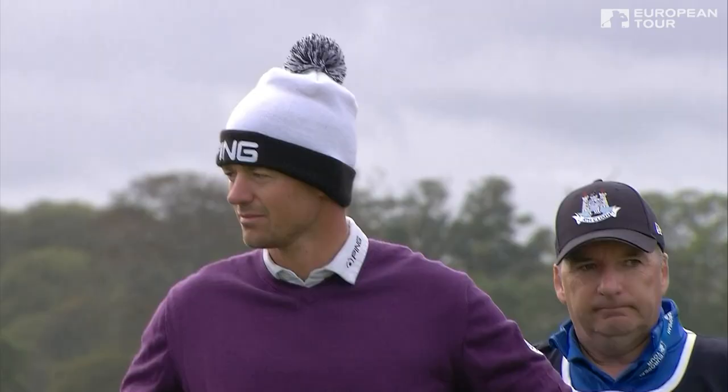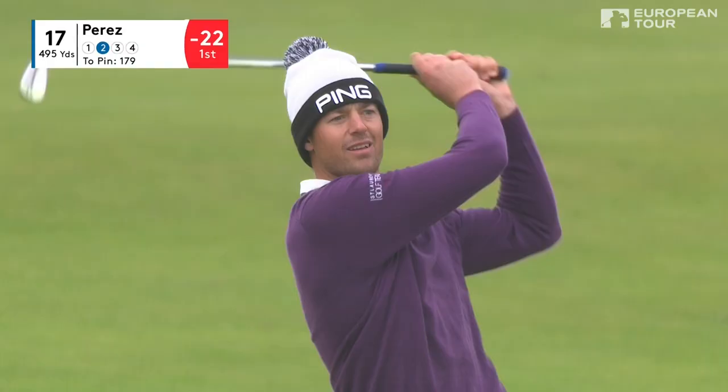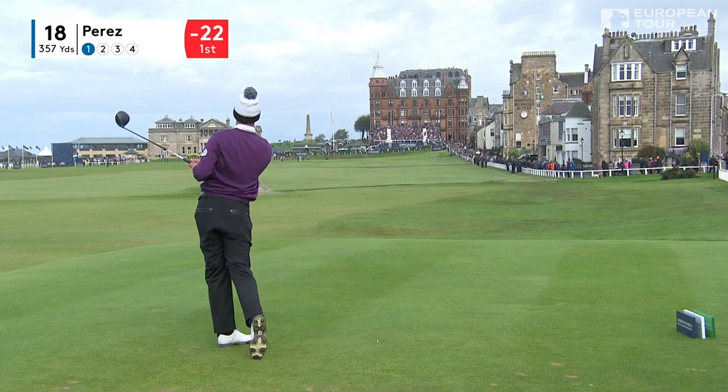Looks like he's taking dead aim — 179 to the hole, 168 to get it over the bunker with a left to right wind. Absolutely loves it — and why wouldn't you? Another fabulous shot from the two leaders. The green is not drivable today into a left to right wind.